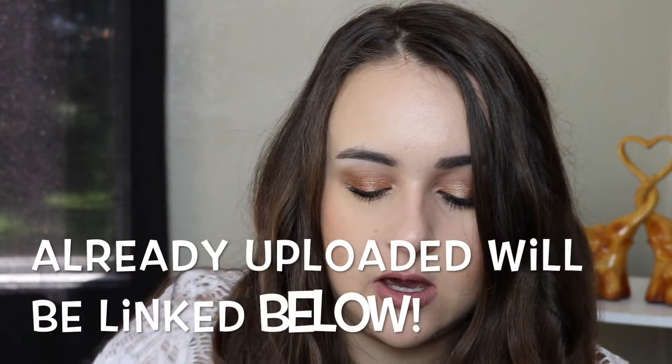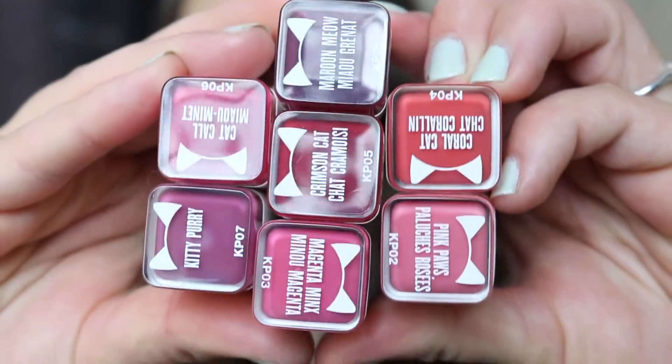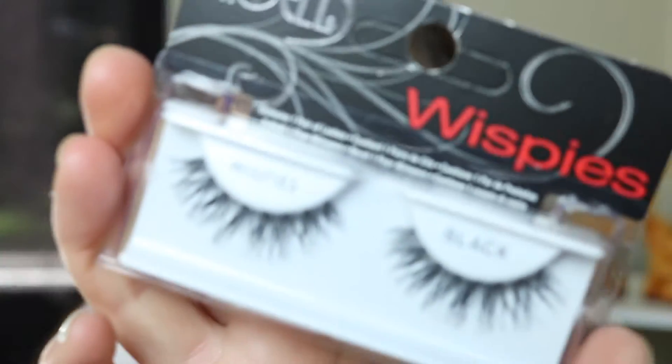If you're looking for a cheaper alternative to the Benefit High Brow, definitely check this out because it's literally the same product. Next up we're moving into stuff I got from Ulta. First up are the new CoverGirl Katy Kat Matte lipsticks — I got seven of them, as many as I could find from Ulta and Target. Stay tuned for a lip swatch and review video on those. I also got a couple lashes — I got the Ardell 106s, which look really fun, and the Ardell Whispies, which I've also never tried.